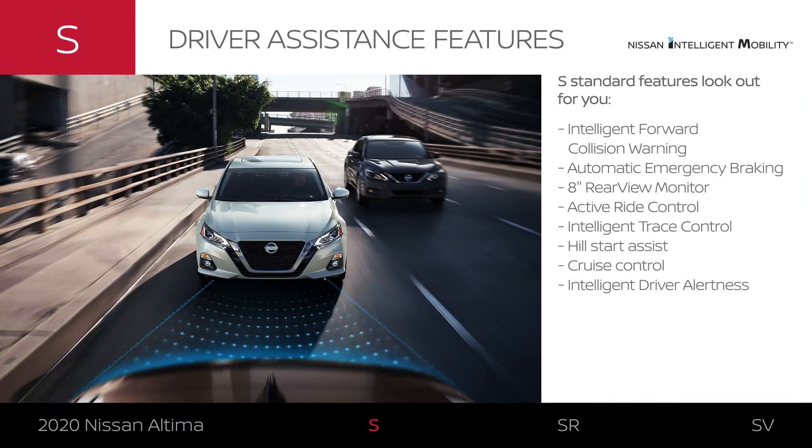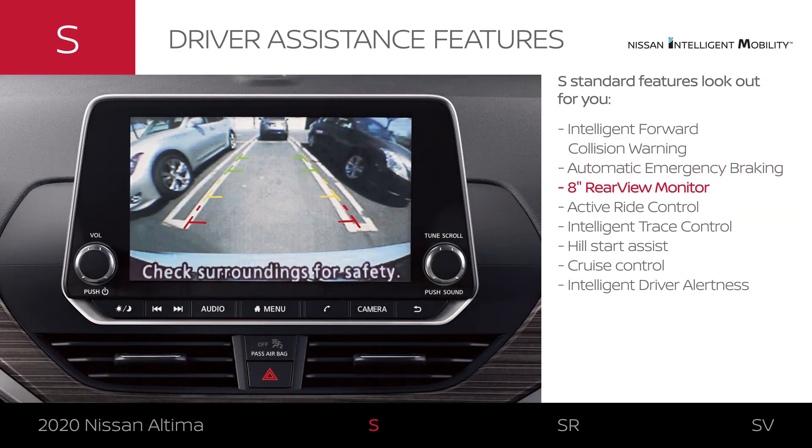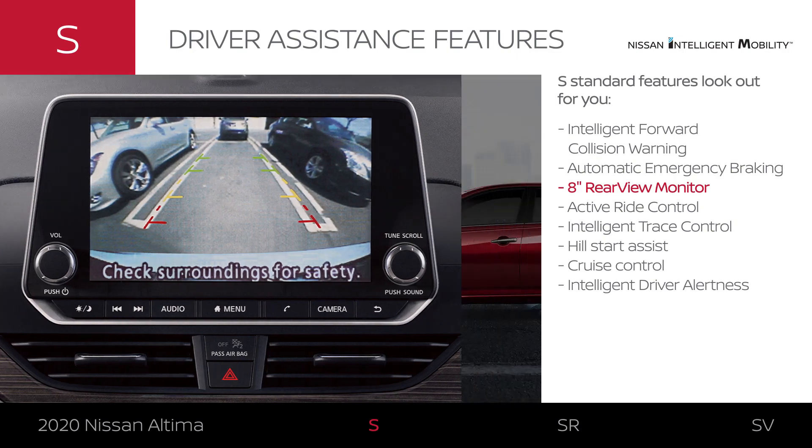Every Altima comes standard with confidence-inspiring driver assistance features. You'll appreciate tech that can warn you about a potential forward collision and can brake automatically to help avoid one. When you're backing up, you'll be able to see directly behind you.